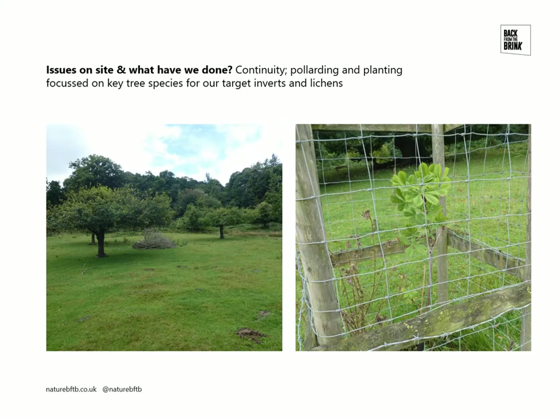In terms of continuity, on the left we have some pollarded trees. These oaks were planted about 30 years ago — not part of this project, but they were pollarded as part of it. Pollarding hasn't been used that extensively on the site in the past, though there are some old pollards present, and there is quite a distinct age gap in the tree generations. Pollarding is essentially a way to prematurely age a tree, or at least encourage it to develop veteran features at an earlier age, as a way to try and reduce that generation gap.